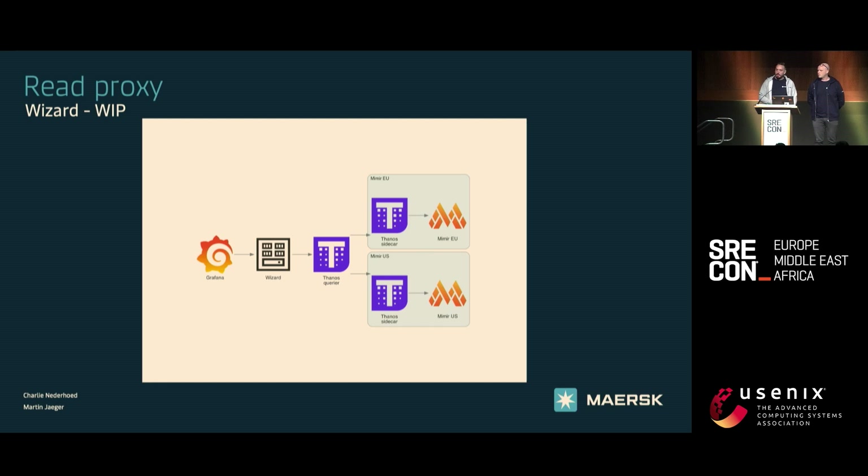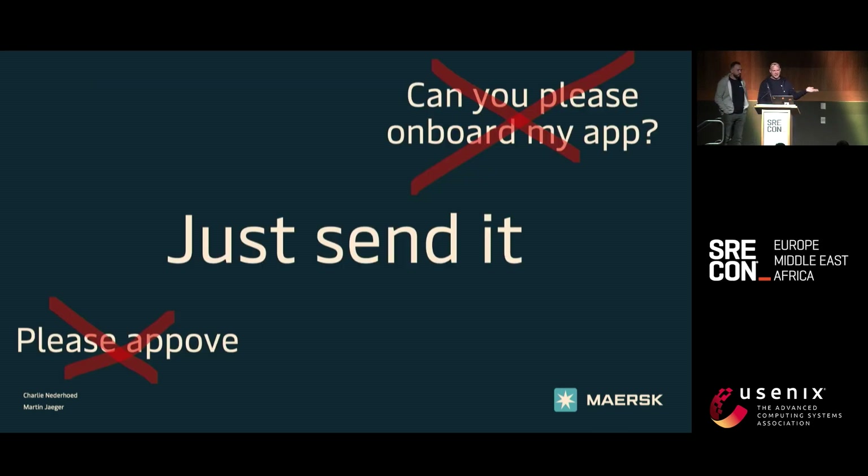So this is about how we get data out of the system, but how do we get data into the system? That is a great question. This is what we tell our customers: just send it. It has been very important for us that we are not the bottleneck when people want to use our platform. We still get a lot of requests like, 'Hey, could you please onboard our application? Could you please approve it?' — because that was the way people were used to picking up tools within the company.